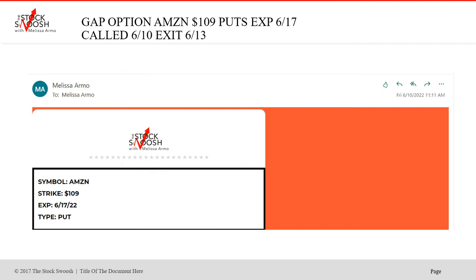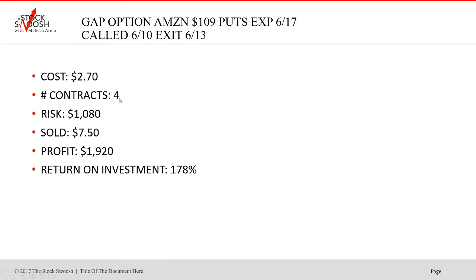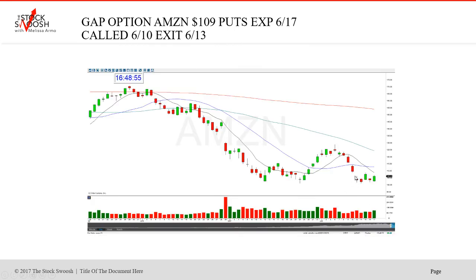Then we did the Amazon puts. This was after the split — these are very reasonably priced now. Called the 109s expiring June 17th — a little bit later in the morning. Cost $270, four contracts, risk $1,080. Sold at $750, profit $1,920, return on investment 178%. To capture stocks and the market direction, this is what I'm very good at doing. The fact that I'm so good at reading market direction is one of the reasons this newsletter is so successful. I called it here, got the drop.